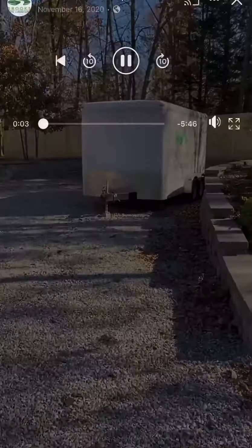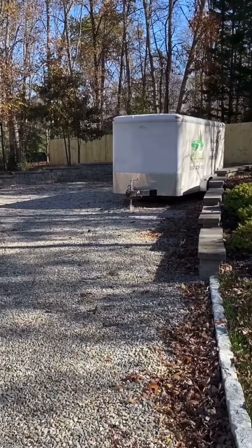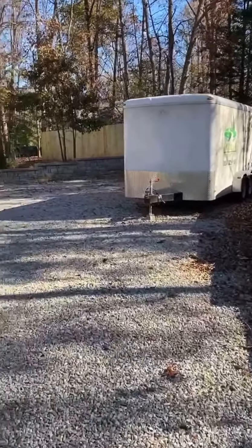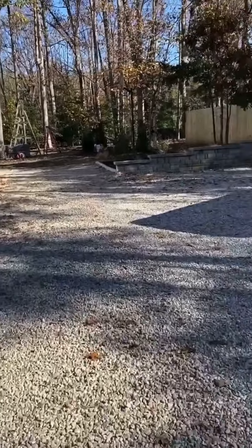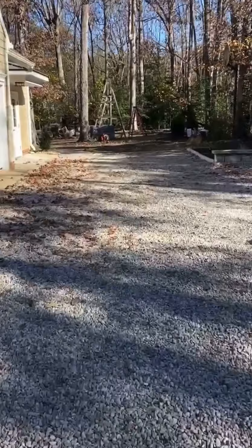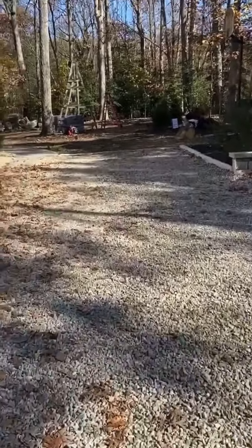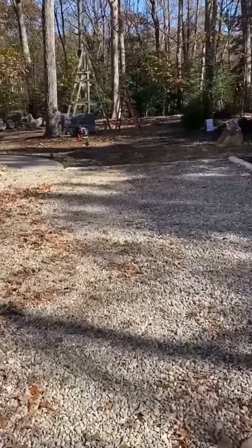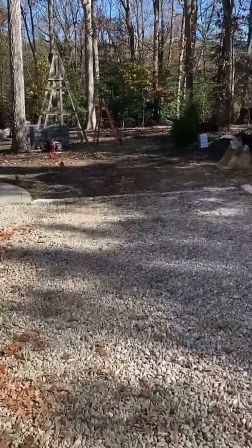Hey, it's Vernon here with Brooks Elite Landscapes — hope y'all are doing well. I wanted to welcome y'all to our newest job site. This job is a little bit different than what we've done in the past, in the fact that we're adding some cool water features — we're going to add a pond in here.